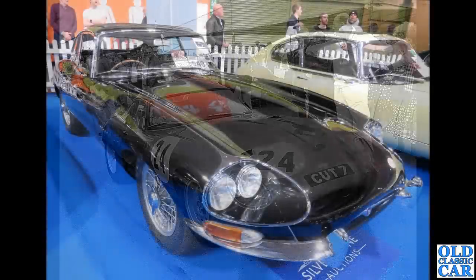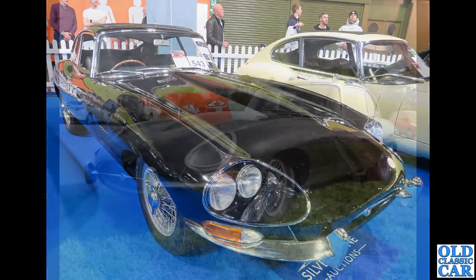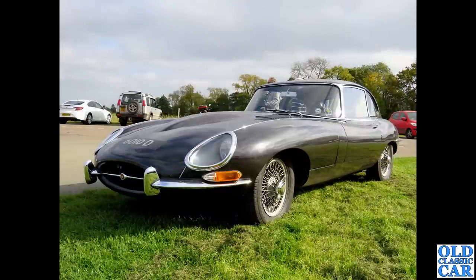Many modifications at the front of this particular E-Type, seen in a classic auction area at the NEC — four headlights, huge louvers in the side of the wings, no louvers on top of the bonnet. If you know the story of this car, please let me know. Then a more conventional-looking Series 1 2+2. The very early Series 1s — just the first few hundred — had external bonnet locks on the side of the bonnet panel just above where it joins the sill, and also flat floors.